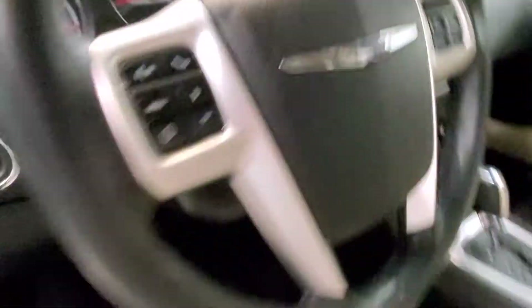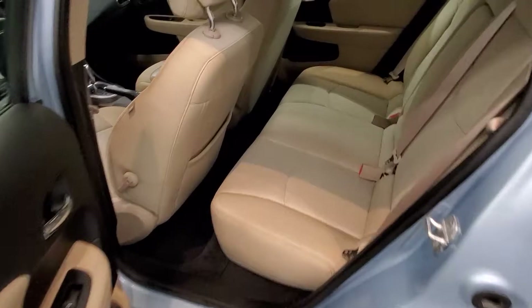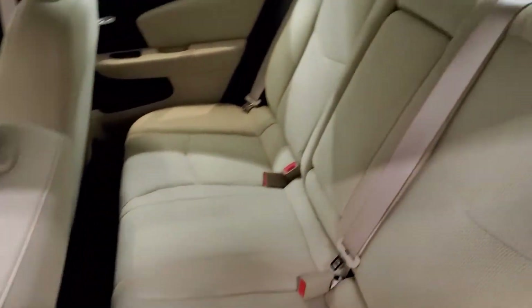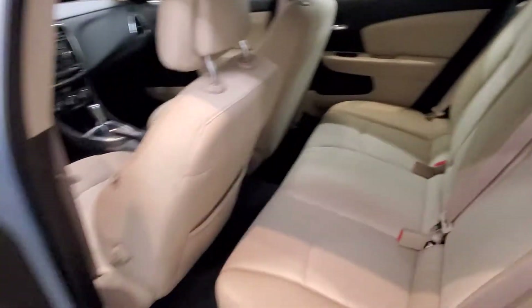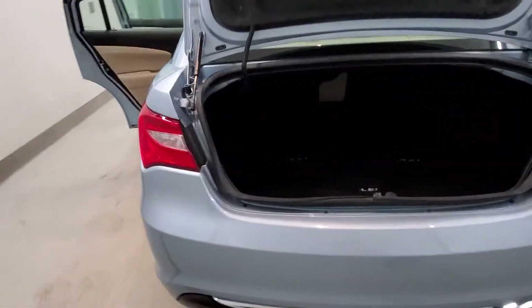Also includes keyless entry, leather-wrapped steering wheel with audio and cruise controls, automatic six-way power driver's seat adjuster, air conditioning with automatic climate control, rear window defroster, power steering, power windows, DLF fully automatic headlights, body color bumper, and power door mirrors.